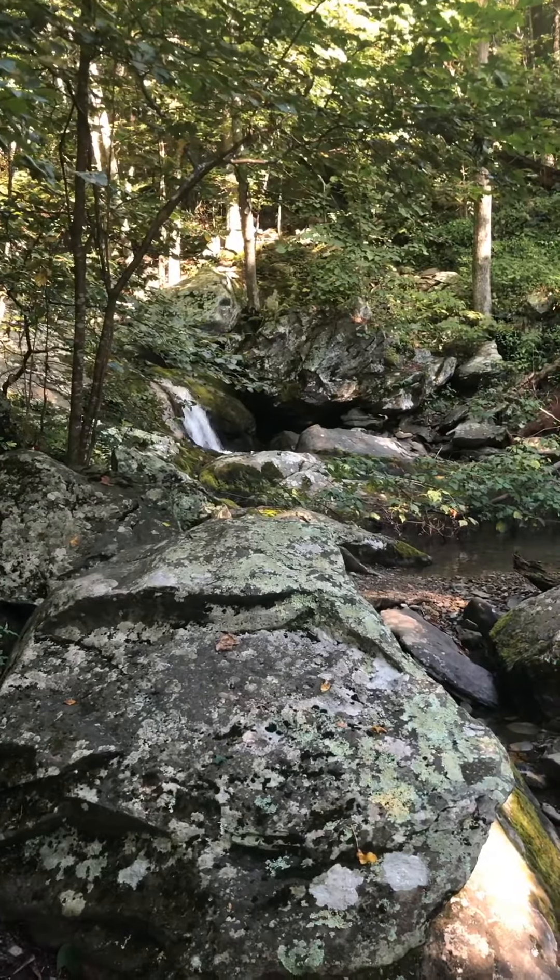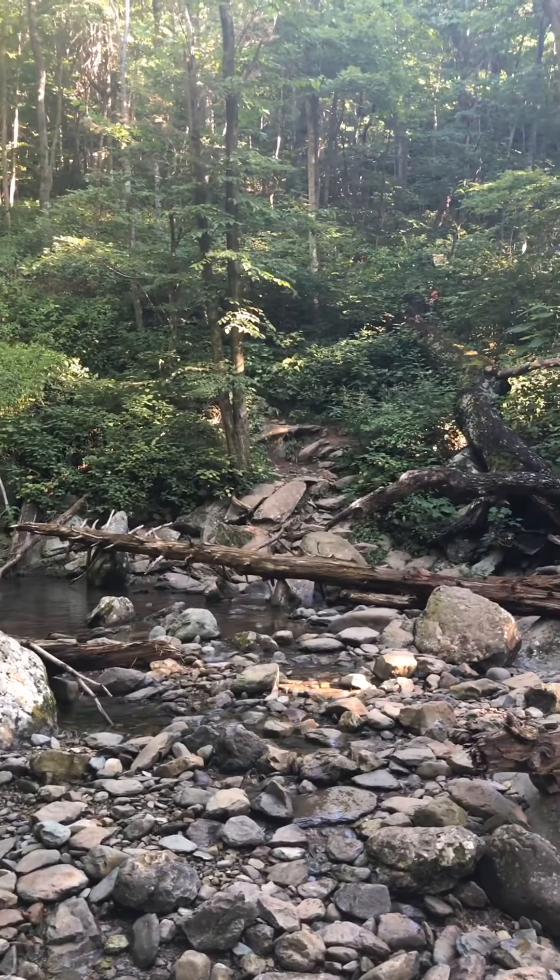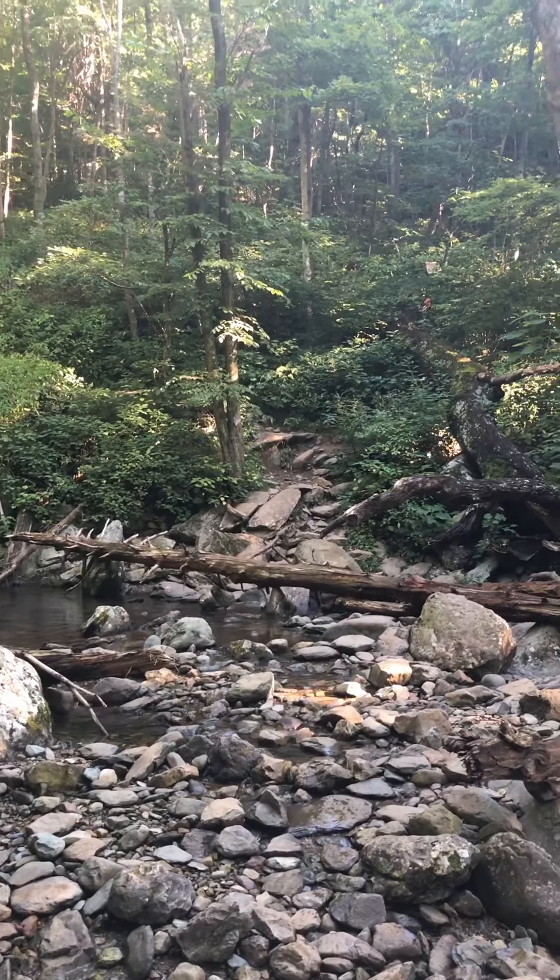We have another creek crossing here, and you can see straight ahead is where the trail continues.